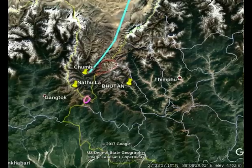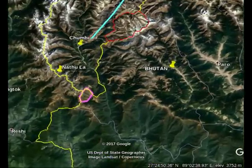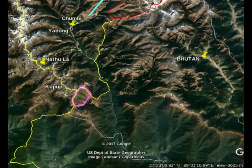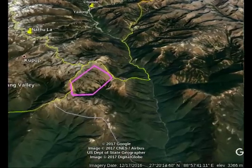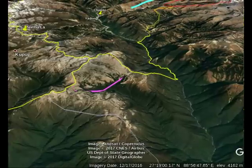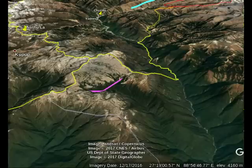Here is Natula, where a stand-off took place between the Indian army and the Chinese in 1967. Bhutan is marked to the east. Our interest is an area marked by a pink-coloured polygon down south near the tip of the tongue of Tibet that comes down between Bhutan and Sikkim near the tri-junction where three countries meet. This polygon is the Dokkala Plateau.